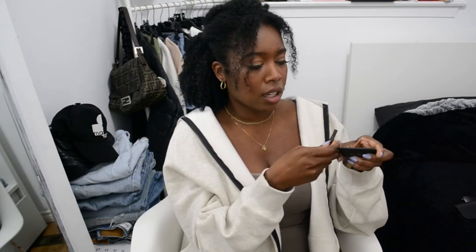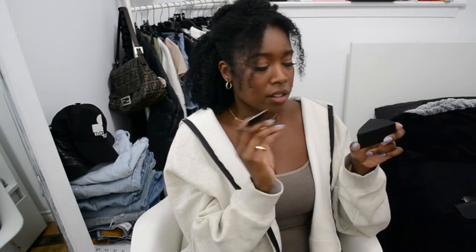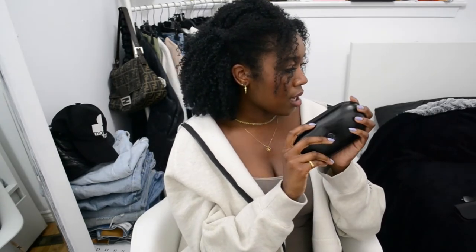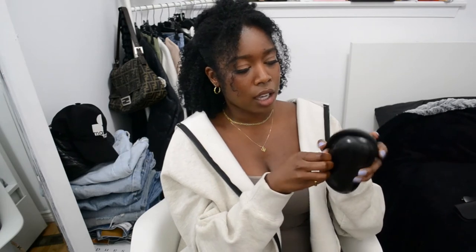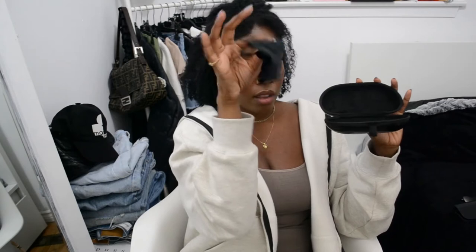If you ever buy things second-hand and they come with an authenticity card, that might help you verify them. This is the sunglasses case they come with — it's a hard case and it's kind of bulky, which is really annoying. And it comes with a sunglasses cleaner.